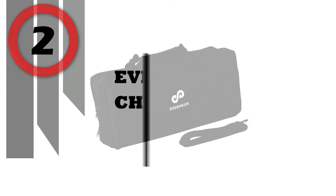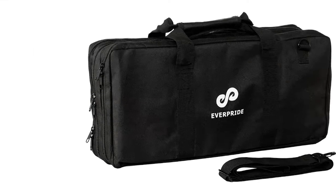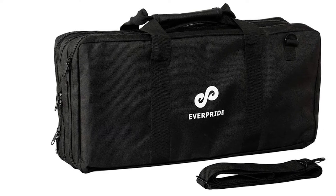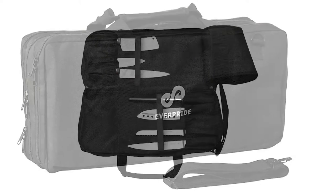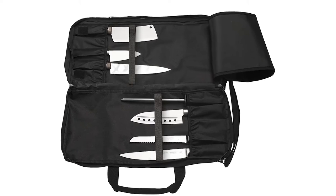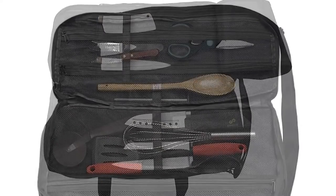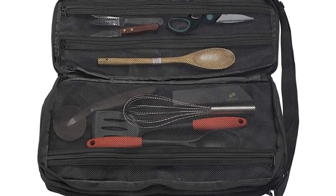Number 2: Everpride Chef Knife Bag. Whether you are a chef working in a professional kitchen or an aspiring culinary school student, this is a much needed accessory that you can't do without. Don't waste your money on flimsy, poorly made knife bags. Our professional chef knife bag is a great choice for everyone looking for a well-made knife carrying case to keep their cooking knives and kitchen utensils safely protected at all times.